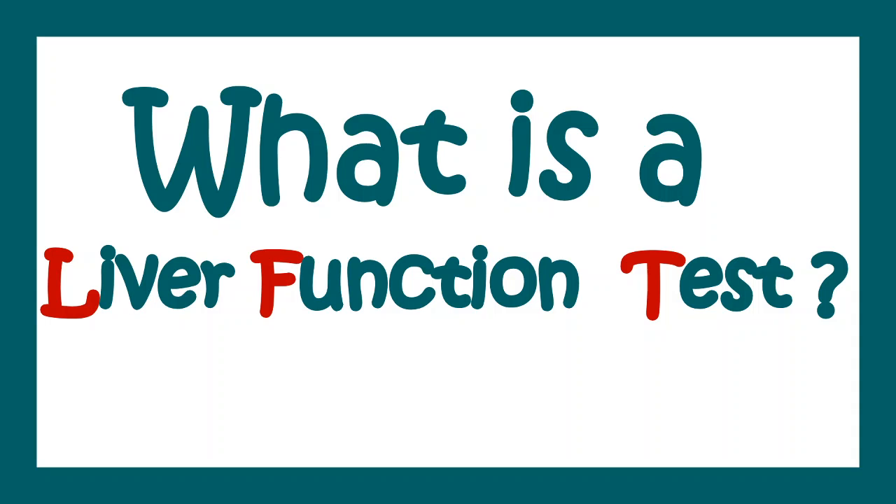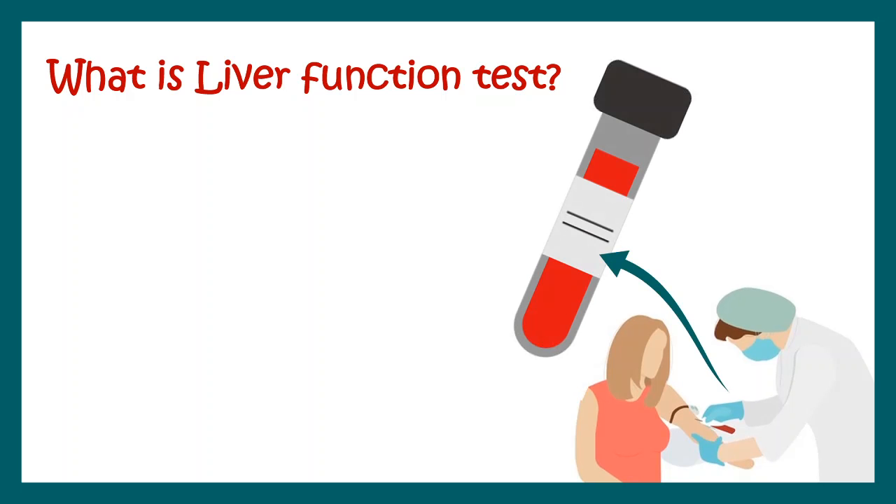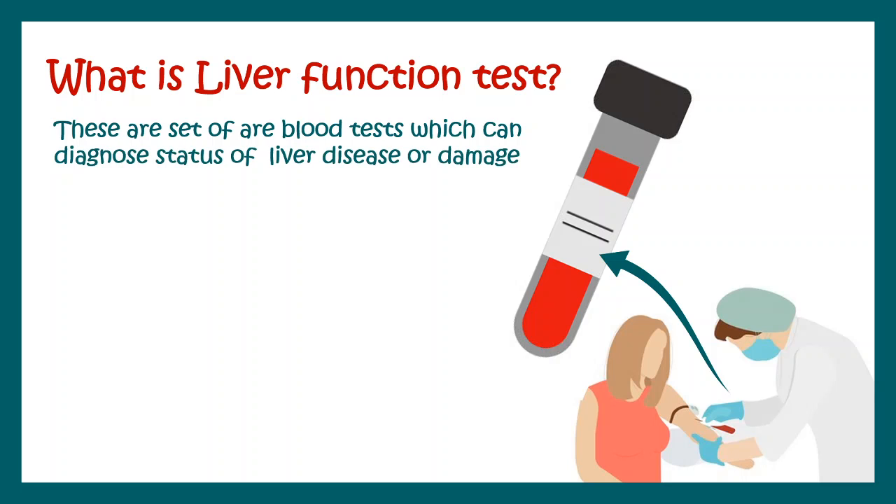So what is a liver function test? Liver function test is a blood test that determines the functionality of the liver, whether the liver is damaged due to a disease or an injury.